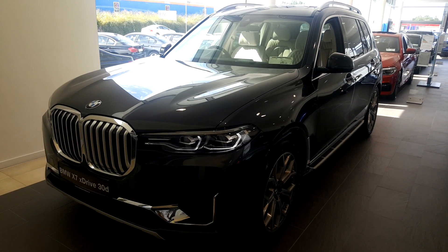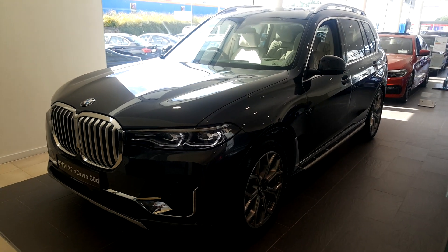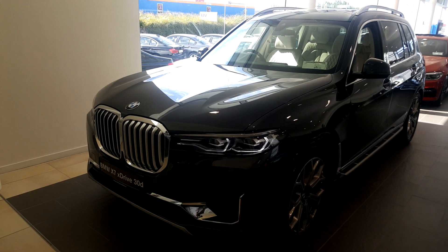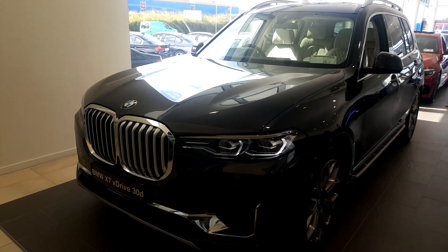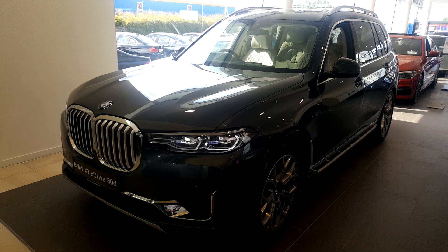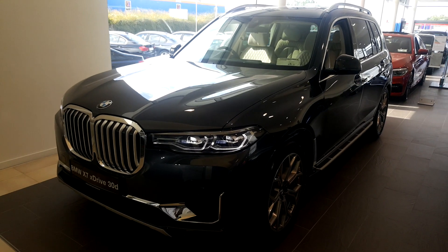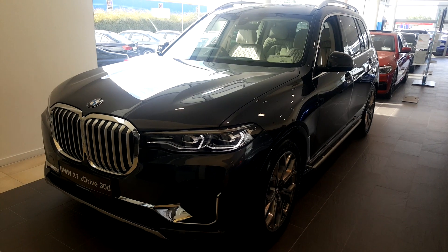Albert here from Cullen Quinn BMW Galway, making this short video presentation of this stunning brand new BMW X7 30D X Line. This BMW is a new car, ready here for collection immediately in Cullen Quinn BMW Galway. It comes with a three-year unlimited mileage warranty and a five-year service pack, or up to the first hundred thousand kilometers of driving, whichever comes first.